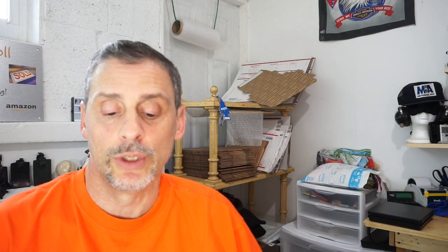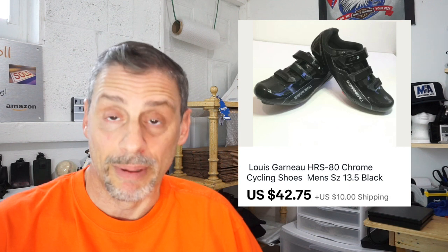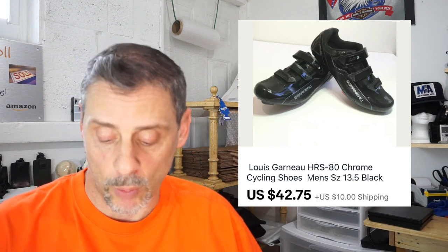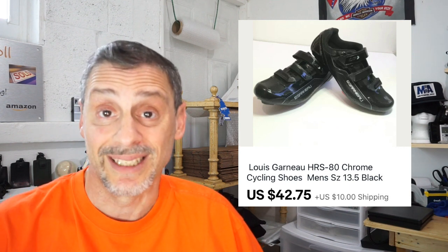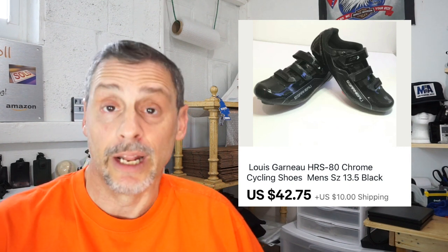Cycling shoes always sell — they don't last too long on the shelf, they sell for good money, and there are a lot of good brands out there. When you see a pair of cycling shoes, check them and comp them out. There are road cycling shoes and mountain biking shoes. This was a pair of Louis Garneau, which is a great brand. Found at the Goodwill bins, paid about $3 by weight, took two months to sell, sold for $42.75 plus $10 shipping, and netted roughly $33.